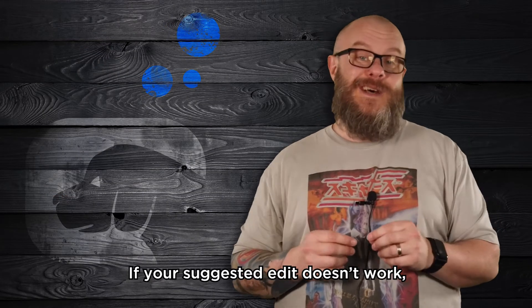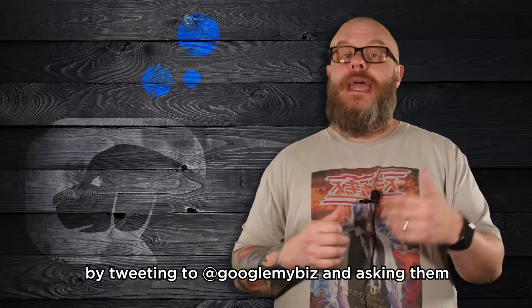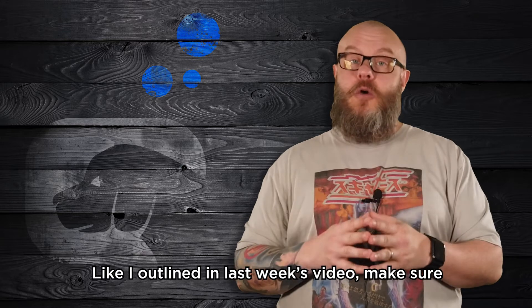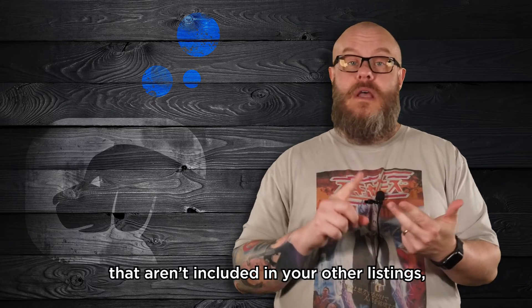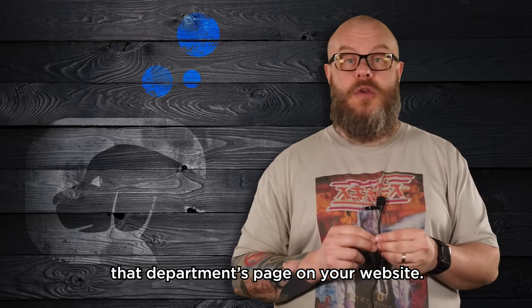If your suggested edit doesn't work, you can contact Google My Business support on Twitter by tweeting to @GoogleMyBiz and asking them to set up the department relationship for you. Like I outlined in last week's video, make sure that your department listings have unique information — they need unique categories that aren't included in your other listings, a phone number that rings directly to the department, and the website link should point to that department's page on your website.